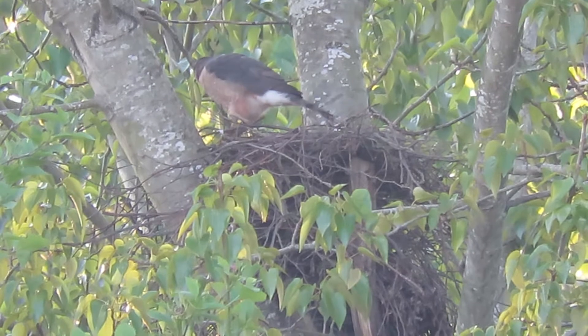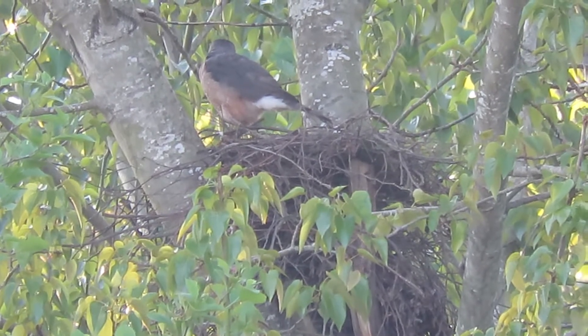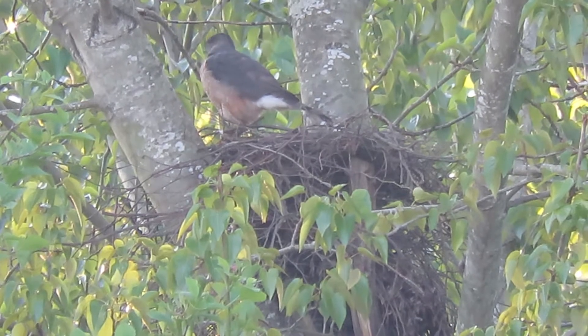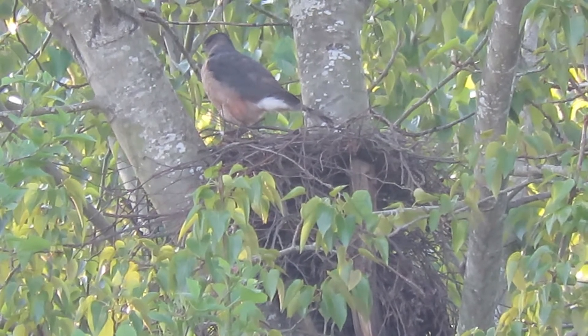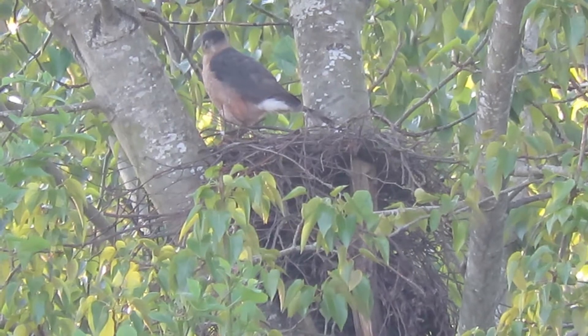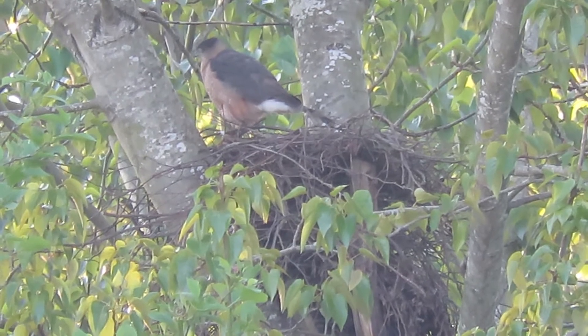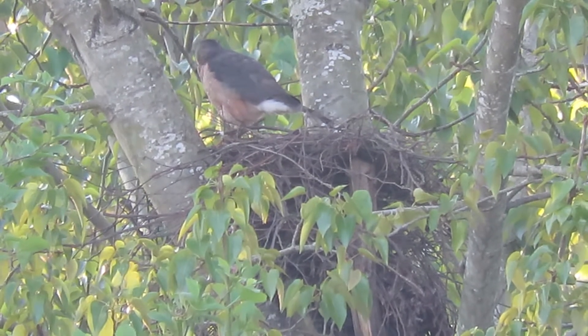There she is, she got out again. She wasn't on it very long. We'll definitely keep an eye on this gal. Hopefully we'll see the male pretty soon — he usually shows up this time of day.